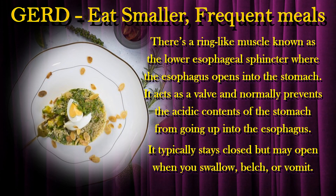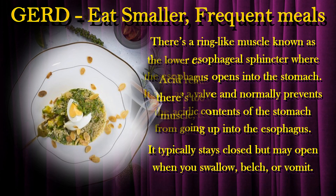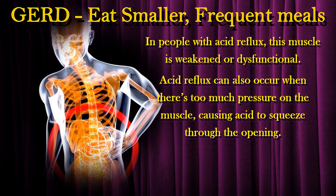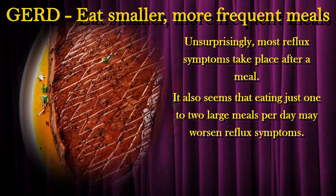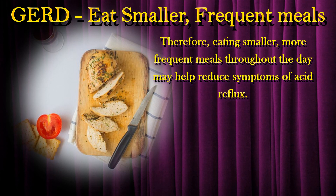There's a ring-like muscle known as the lower esophageal sphincter, where the esophagus opens into the stomach. It acts as a valve and normally prevents the acidic contents of the stomach from going up into the esophagus. It typically stays closed but may open when you swallow, belch, or vomit. In people with acid reflux, this muscle is weakened or dysfunctional, and reflux can also occur when there's too much pressure on the muscle, causing acid to squeeze through the opening. Most reflux symptoms take place after a meal, and eating just one to two large meals per day may worsen reflux symptoms. Therefore, eating smaller, more frequent meals throughout the day may help reduce symptoms of acid reflux.